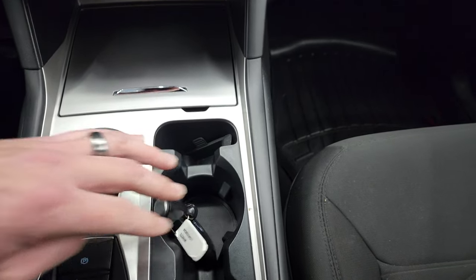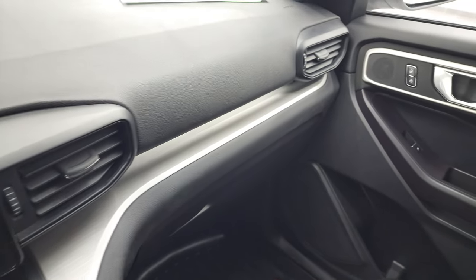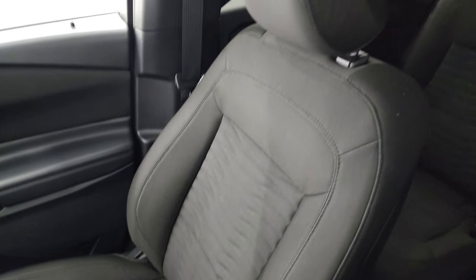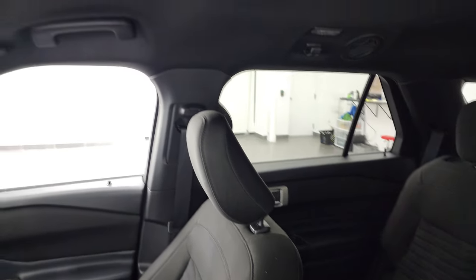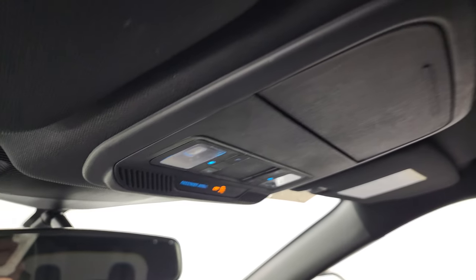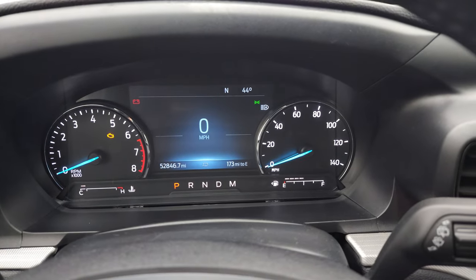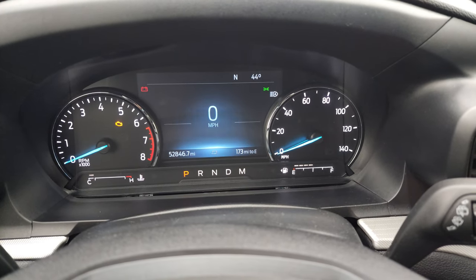It does have your keyless entry and power gate button right there. The dash and passenger side are in excellent shape, no rips or tears. It smells very clean inside this Explorer, and the headliner is in fantastic condition as well. You do get map lights up there. We'll start it up and take a look under the hood, and we'll also check out those LED headlamps because they are super bright.